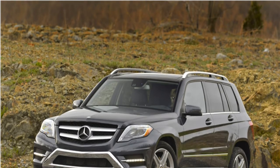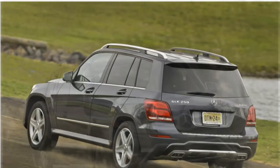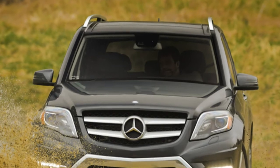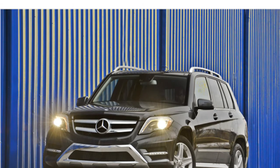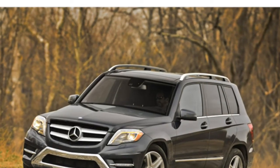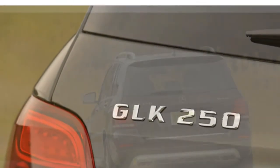The base GLK 350's fuel economy is a bit low for the class. However, with an EPA-estimated 24/33 miles per gallon city/highway, the diesel-powered GLK 250 earns better fuel economy estimates than most rivals. Both models come with a 7-speed automatic transmission that test drivers say shifts seamlessly, and they praise the 2015 GLK Class's stable handling and sharp steering. Still, some critics caution that some drivers might find its ride quality to be too firm.